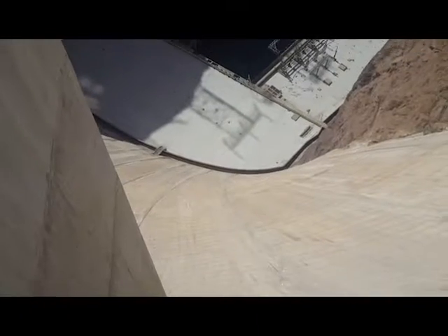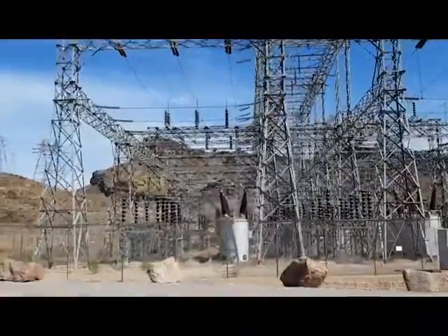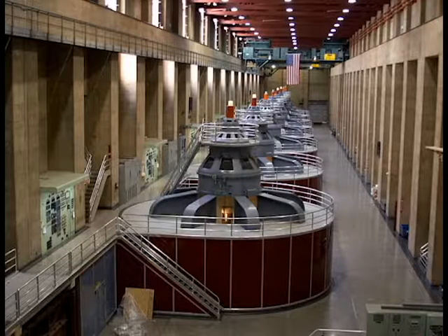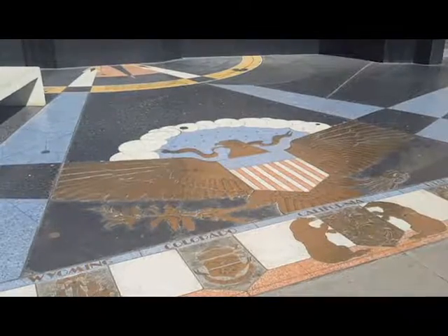The dam was built for two primary functions: flood control for the Colorado River and energy production. The Hoover Dam's hydroelectric power system generates 4.2 terawatts of power annually. That is remarkable! The site is also an icon for American industry and accomplishment.